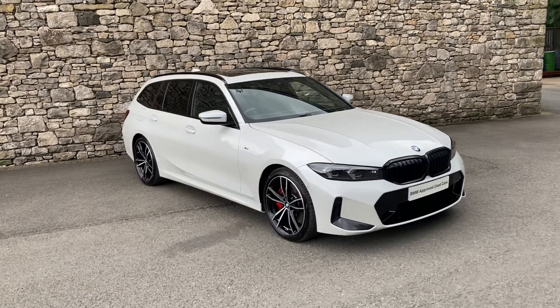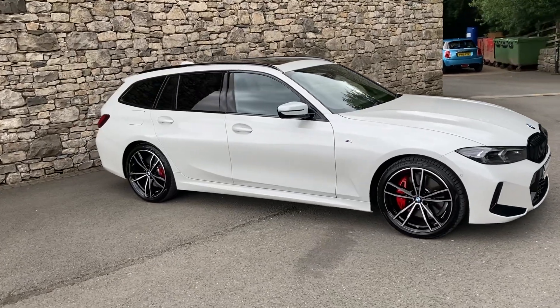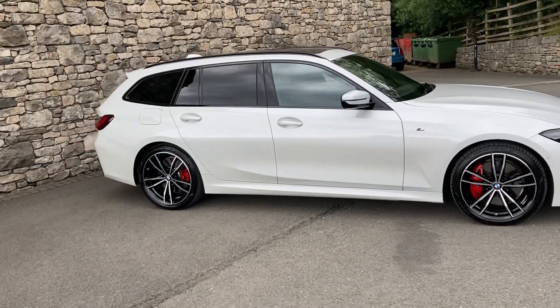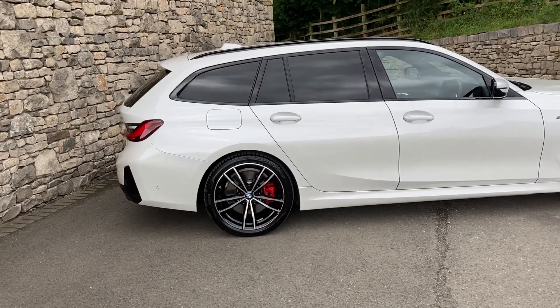Hello and welcome to Lloyd BMW Southlakes. Today we've got this fantastic BMW 3 Series Touring. It's a 320i M Sport finished in mineral white metallic paint and inside we have contrasting black Vanasca leather interior.